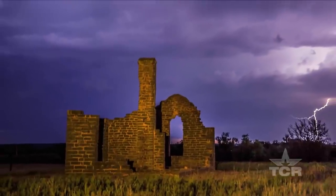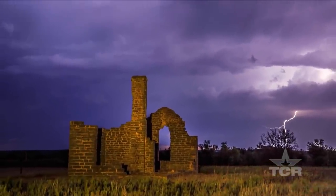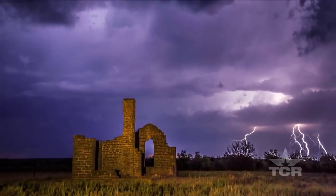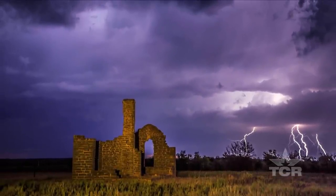That's Fort Griffin — the administration building — and we caught a thunderstorm. It's about a 30-second exposure, so I caught four bolts of lightning. Of all the photos that I've taken and posted on social media, this one, for whatever reason, went viral.